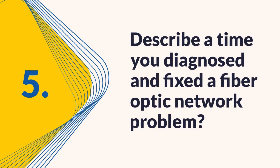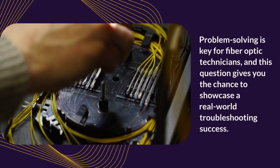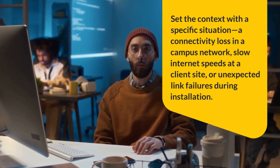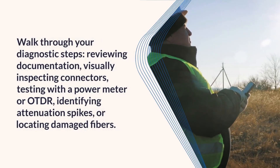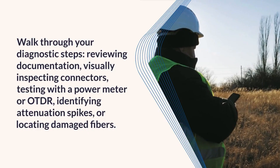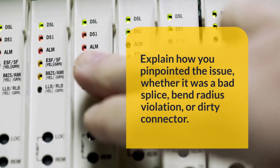Question 5: Describe a time you diagnosed and fixed a fiber optic network problem. Problem solving is key for fiber optic technicians, and this question gives you the chance to showcase a real-world troubleshooting success. Set the context with a specific situation — a connectivity loss in a campus network, slow internet speeds at a client site, or unexpected link failures during installation. Walk through your diagnostic steps: reviewing documentation, visually inspecting connectors, testing with a power meter or OTDR, identifying attenuation spikes, or locating damaged fibers. Explain how you pinpointed the issue, whether it was a bad splice, bend radius violation, or dirty connector.